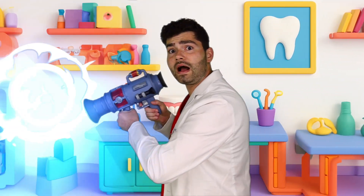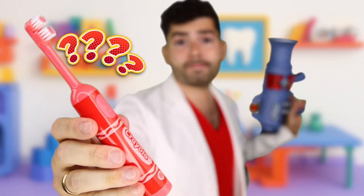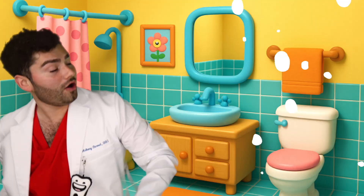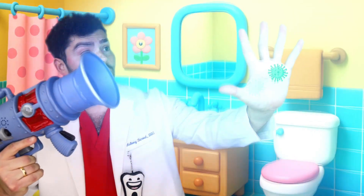Let's compare everything around us, including my toothbrush. Do you think my toothbrush is going to be dirty? Well, let's find out together. Up first, let's find out how dirty my hands are. They're dirty! The first thing that we should do is wash our hands.